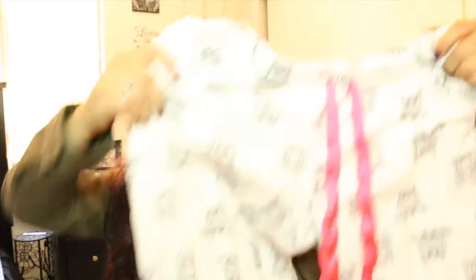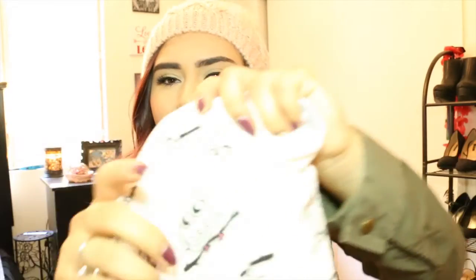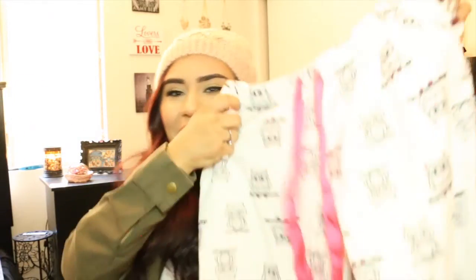Next question is favorite clothing item. I have two — well, one is kind of multiple. Beanies, berets, and thick headbands. And I also really like cute pajamas. These ones I got from Forever 21 forever ago and they have little owls on them. I love the pink little drawstrings that aren't even drawstrings because they're just sewn on there. I love cute pajama pants. I love being cozy.